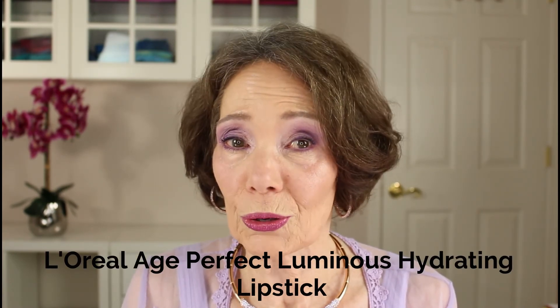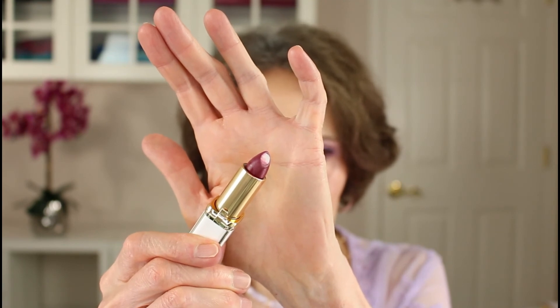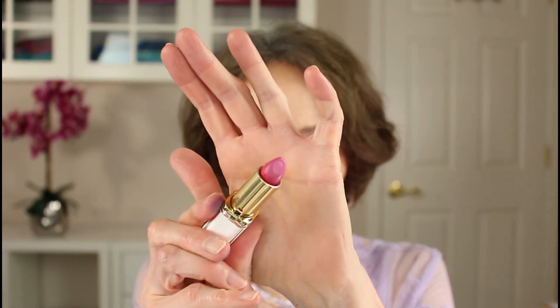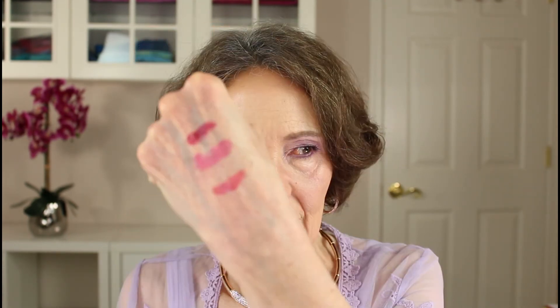I also really love the lipsticks from the Age Perfect line. There's a luminous hydrating lipstick in ten shades — including Perfect Burgundy and Splendid Plum — which have a special moisturizing core. And there are also satin lipsticks with precious oils; two colors are Vibrant Fuchsia and Pinot Noir. There's a gorgeous coral in the satin formula which may be of special interest to those with a warm skin undertone, and there are two beautiful reds — one more blue-red and one more neutral red. These are extremely hydrating and go on beautifully.